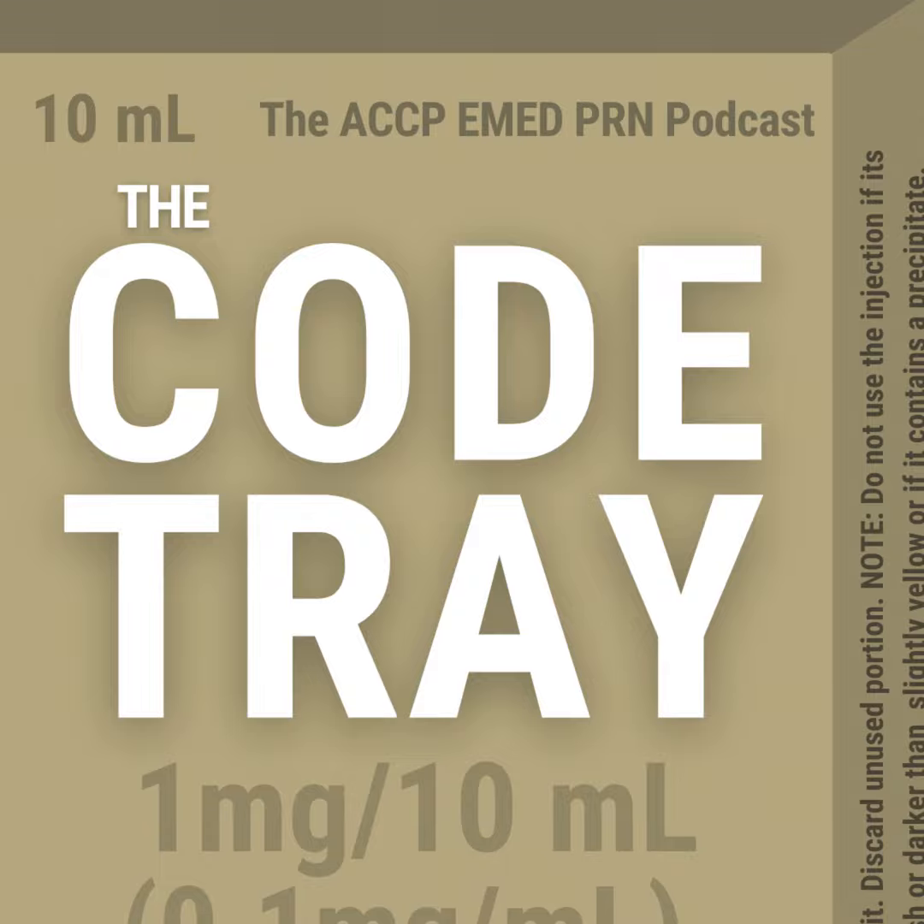That concludes the presentation. If you enjoyed this content and would like to hear more, subscribe via your favorite podcasting app and check out the YouTube page for all recorded presentations. Thank you for listening to this week's ACCP Emergency Medicine Journal Club presentation. Join us weekly for review and discussion of new journal articles in emergency medicine.